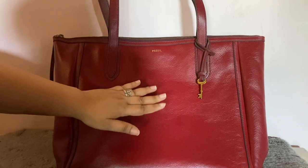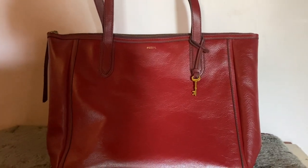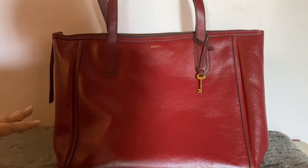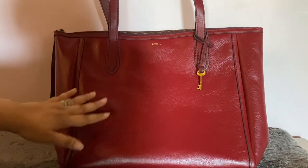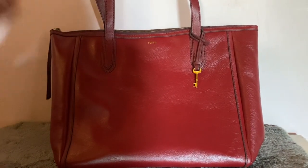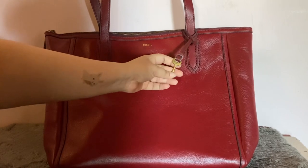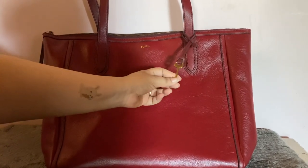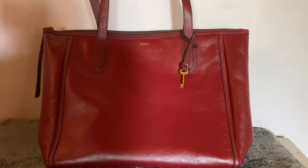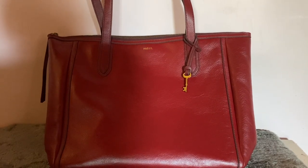This is my Fossil Sydney tote bag. I posted a Sydney session earlier — a brown color one that is quite small compared to this. This is the tote version of the Sydney bag from Fossil. The difference is that this comes with this skinny key fob — I don't know whether other Sydney satchels come with it, but mine didn't. This tote came with it and I've always wanted it, it's so cute.